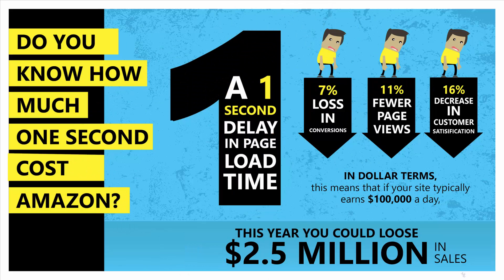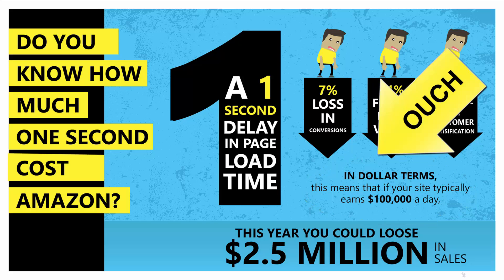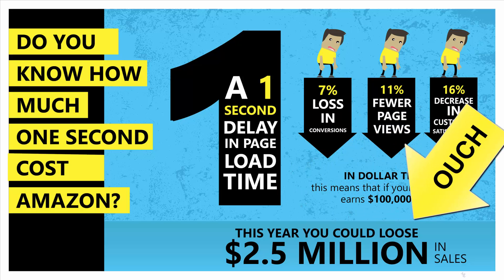In dollar terms, this means that if your site typically earns $100,000 a day, this year you could lose $2.5 million in sales.